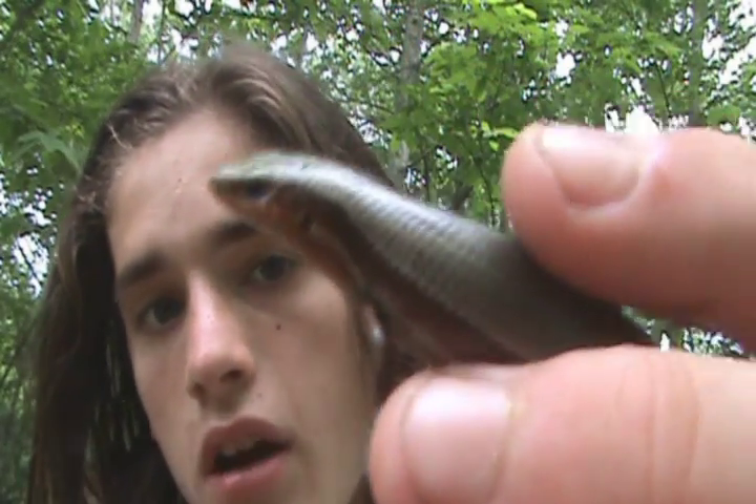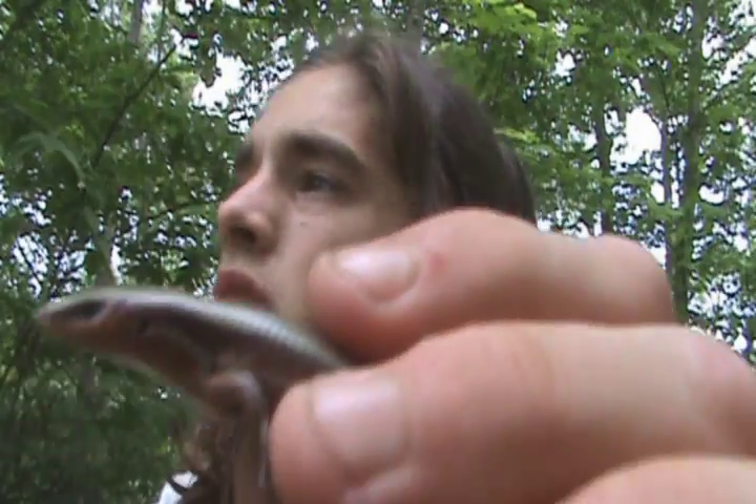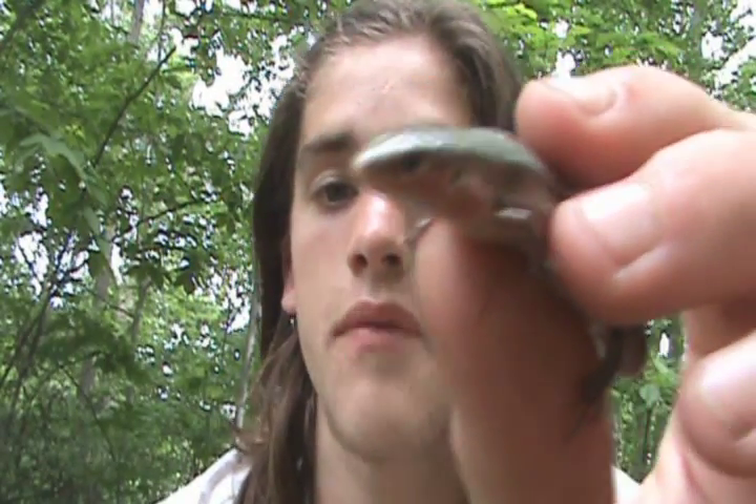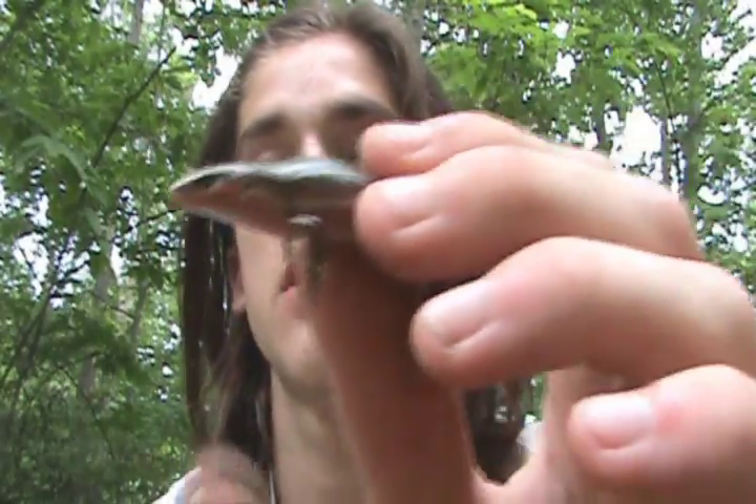Pretty unique — they eat insects and stuff, like other skinks. What's also unique about this one is that when they're encountered near water, they actually dive into the water and submerge themselves.